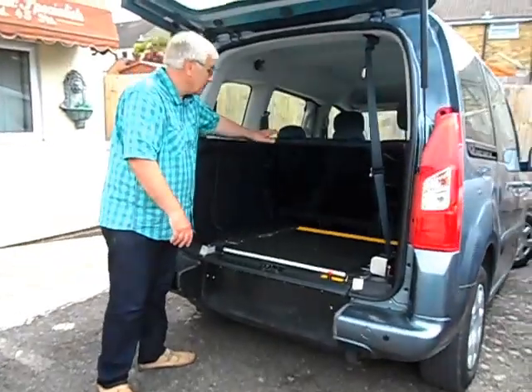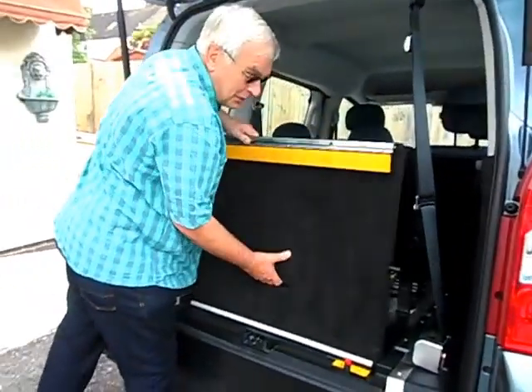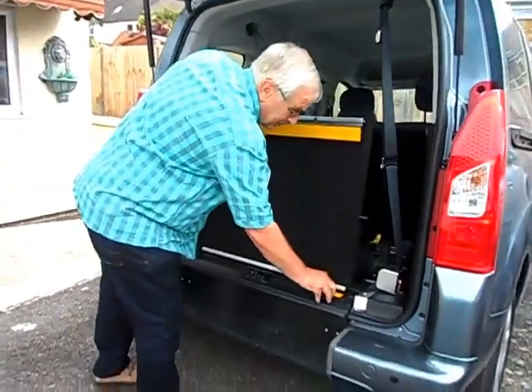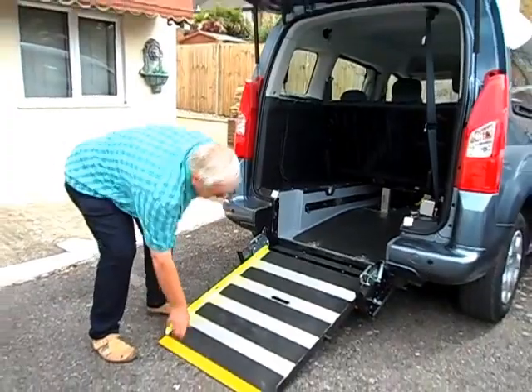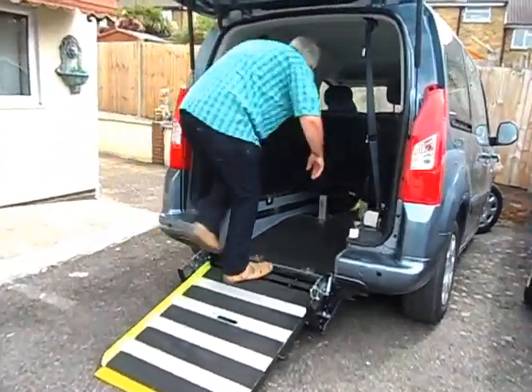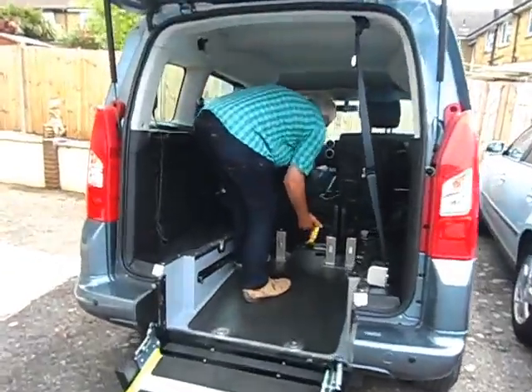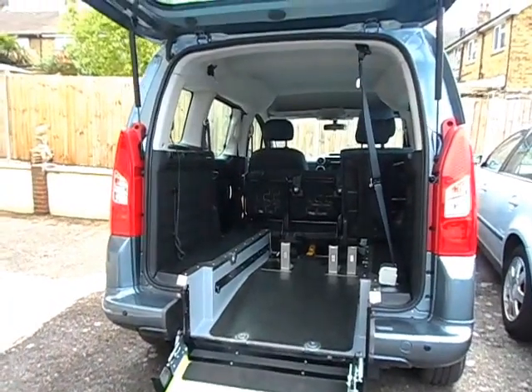It still seats five. If you want to use it in wheelchair mode, the floor comes up and the ramp comes down. Fold one seat in the back, which I'll do for you. And there you are — you've got a lovely wheelchair car.